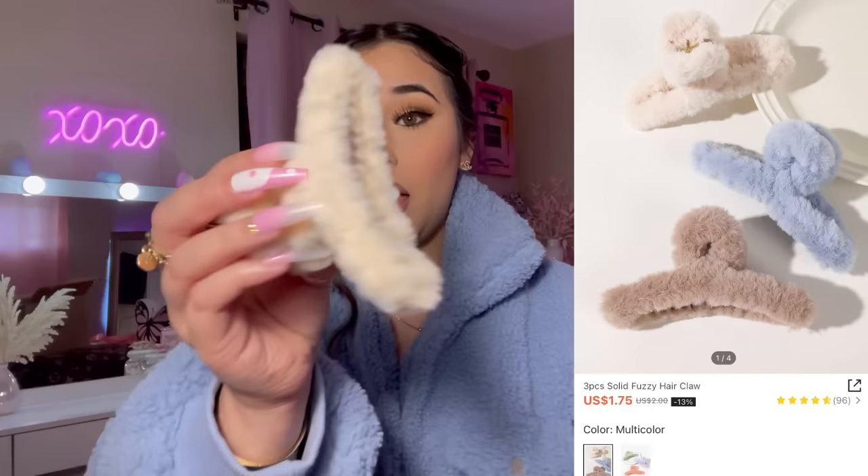I had to pick up some hair clips because for winter they would look so cute in my hair. It comes with a cream barrette, a blue one — which matches my sweater perfectly — and a brown one as well. Really cute.